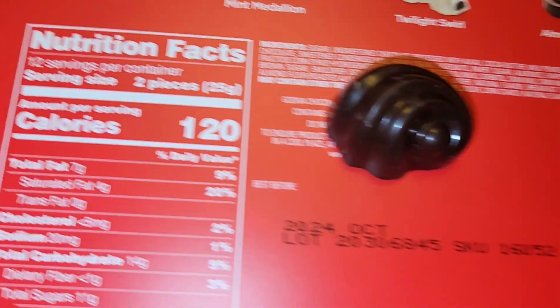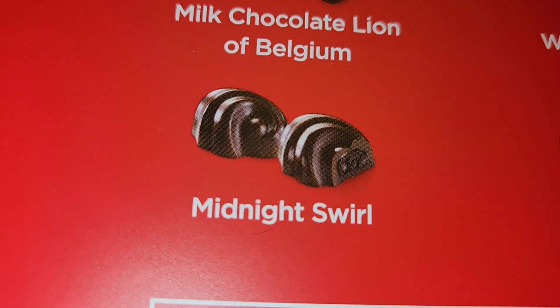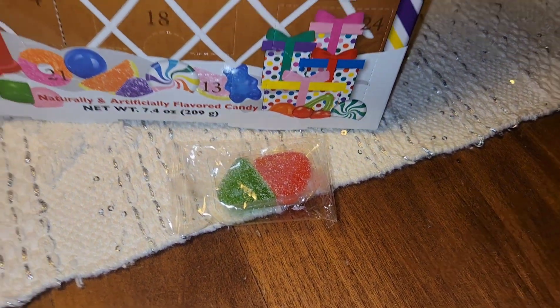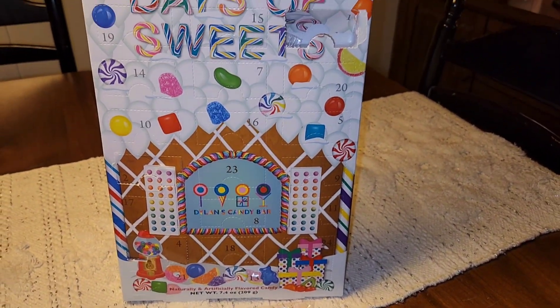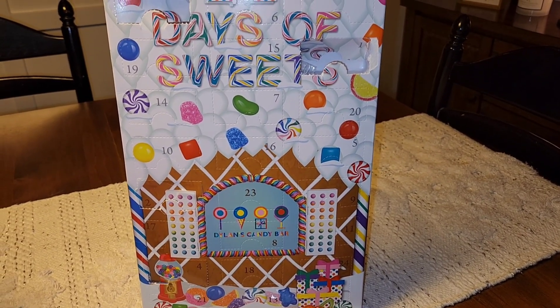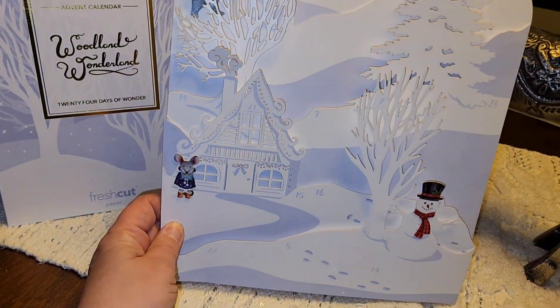Allie showed you guys day four gumdrops. This is our first gumdrop, because day one Bridger and I got a Santa, and day two we got a Santa. But my daughter said that they got gumdrops and I saw Allie get gumdrops. So let's go ahead and do our Woodland Wonderland. Let's see if we can find number four.